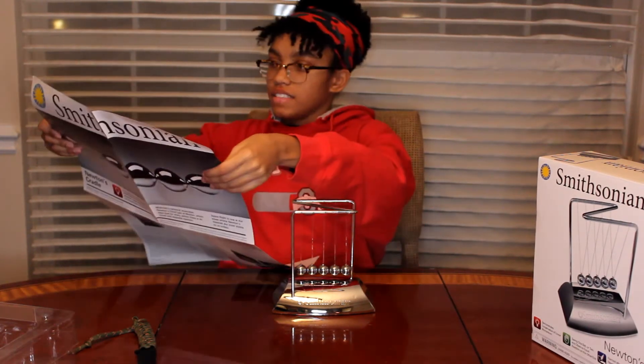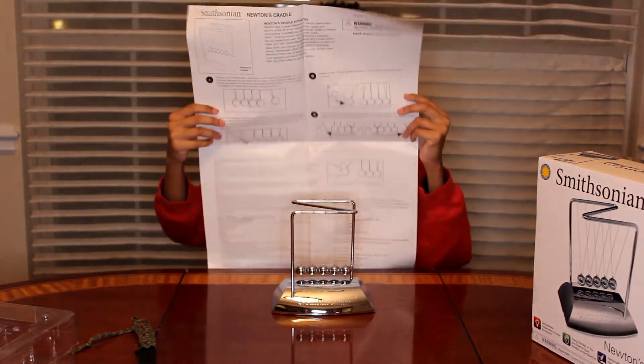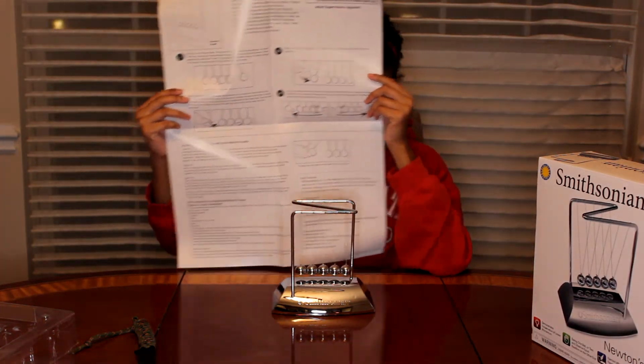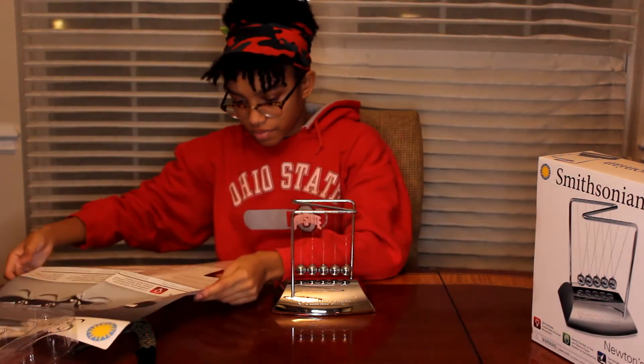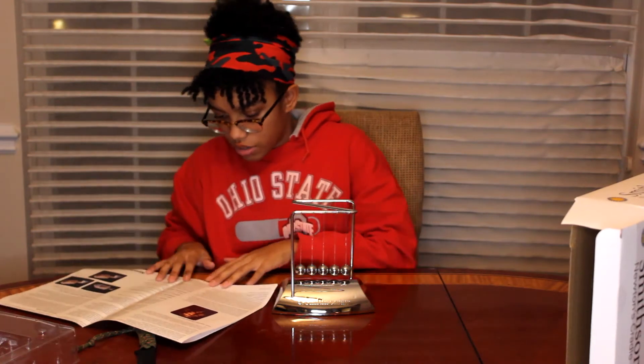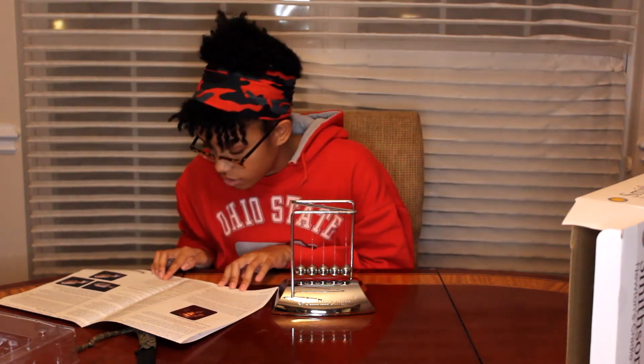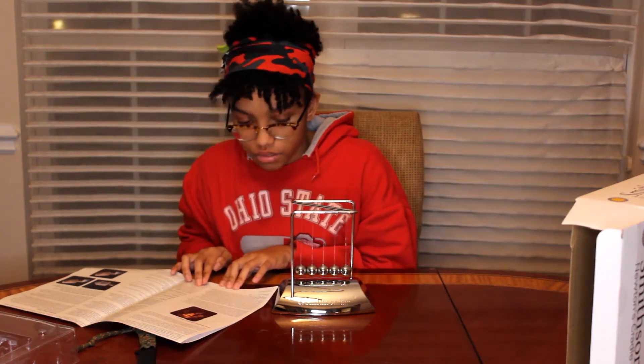Now let's see what the poster says. So they have different experiments on the back of this poster you can try with the Newton's Cradle. And it has a few facts about Isaac Newton. It has the third law of movement — Law of Action and Reaction: for every action, there is an equal and opposite reaction.